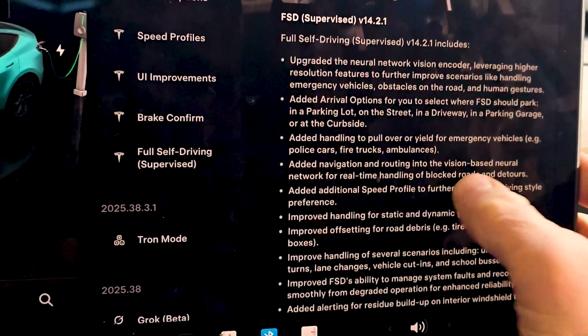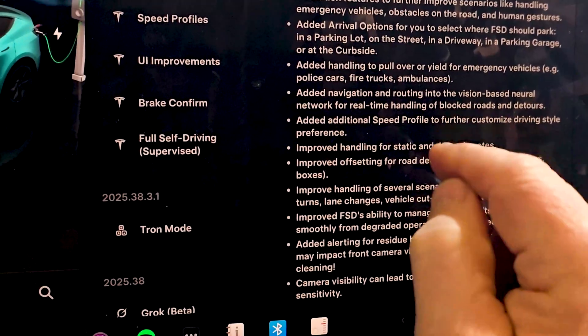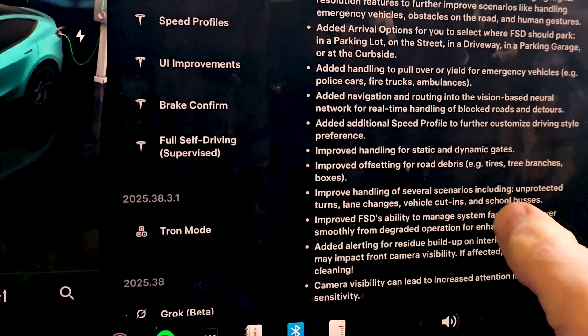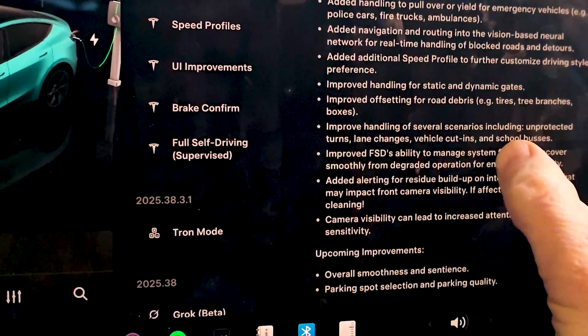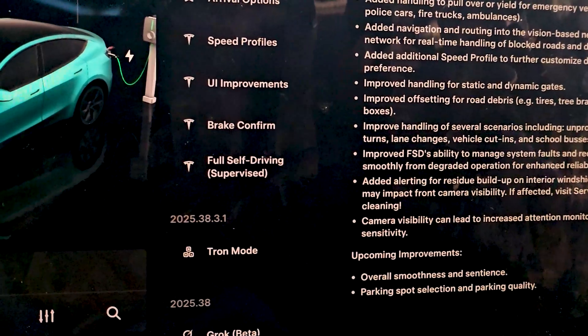You can adjust your arrival points. It adds handling to pull over and yield for emergency vehicles during navigation while routing, and an additional speed profile to further customize driving style preference. That last one is what gets me the most interested.